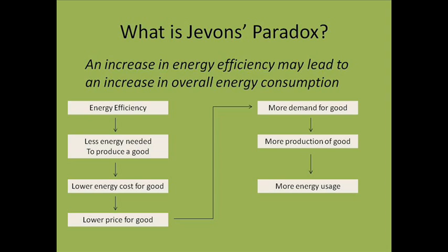This lower energy cost translates to a lower cost to produce the good, leading to an increase in demand for the good. This increase in demand causes increased production of the good, which in turn causes overall energy usage to increase.